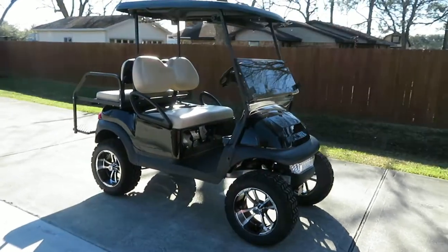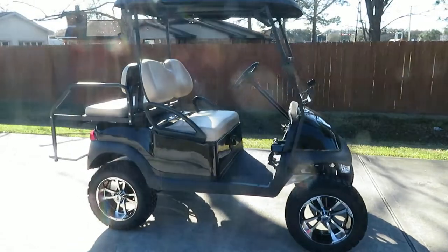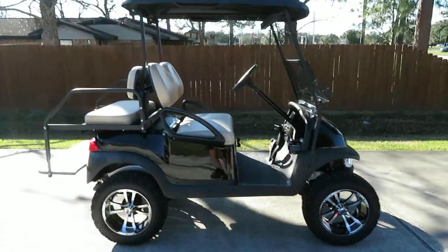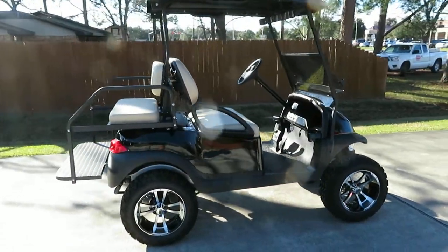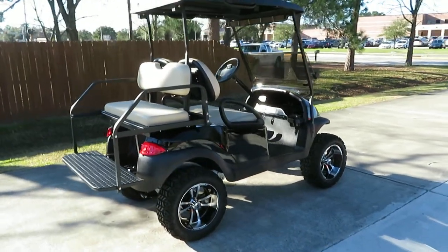Here we have a 2014 Club Car Precedent gas carbureted with the Kawasaki FE350, been refurbished. Everything from the frame up is new.